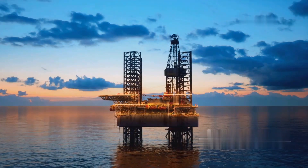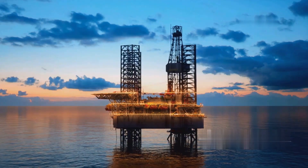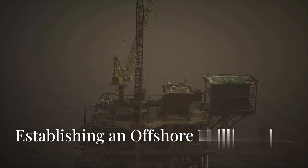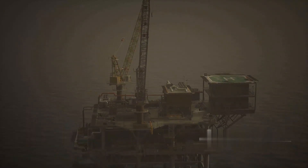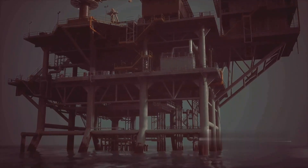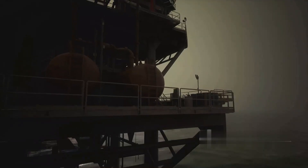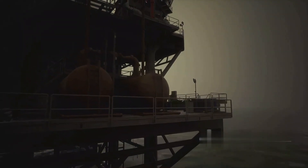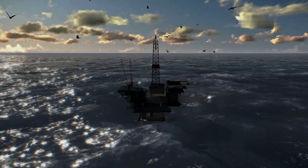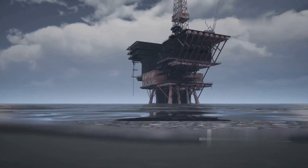The extraction of these raw materials from the ocean bed requires a combination of advanced drilling equipment and skilled personnel. The process begins with the establishment of an offshore drilling rig — a massive structure equipped with facilities for drilling wells, extracting oil and gas, and temporarily storing the extracted materials. These rigs are marvels of modern engineering, designed to withstand harsh ocean conditions and operate efficiently in remote and challenging environments.